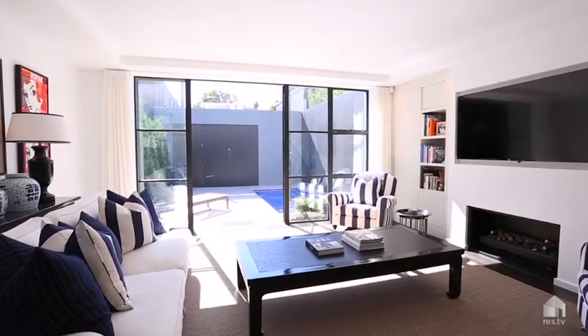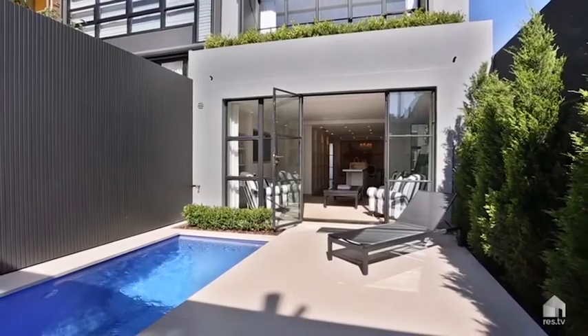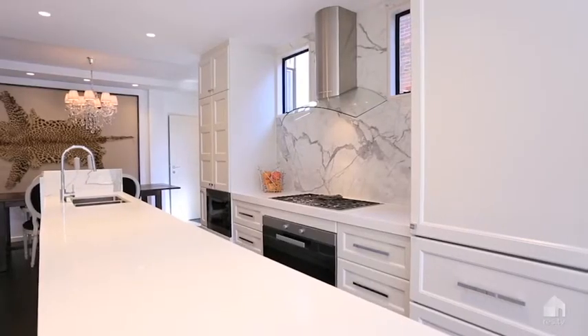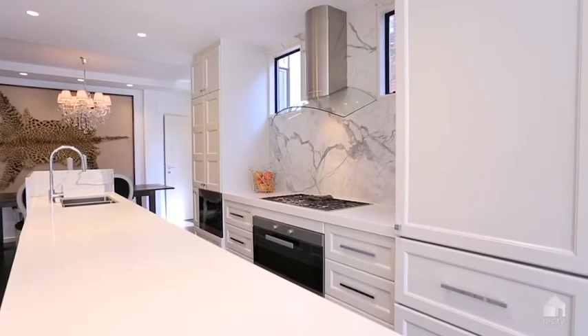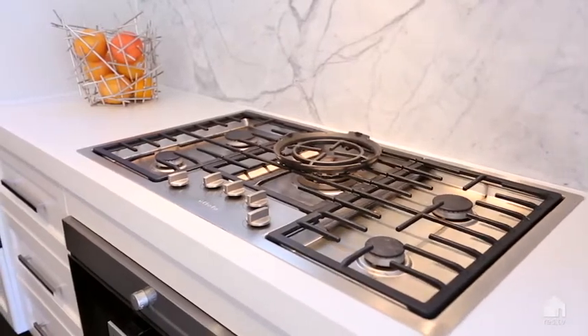The open plan living area opens straight out to the sunny garden with tiled pool. The feature marble and Caesarstone kitchen includes Miele gas appliances and a large walk-in pantry.